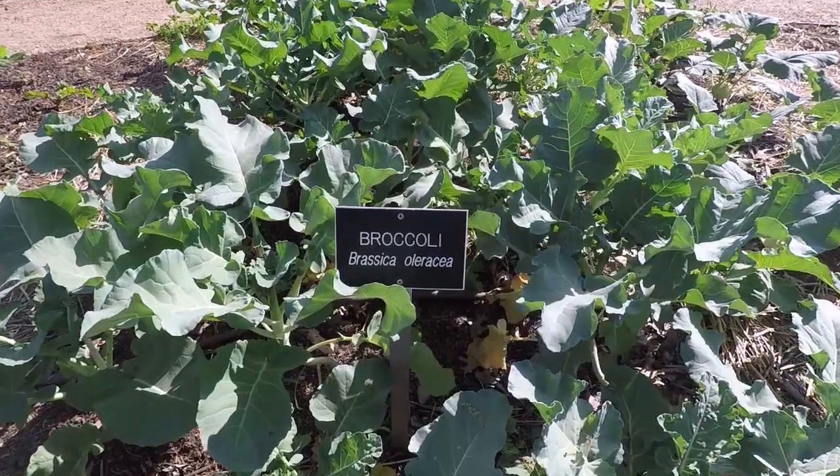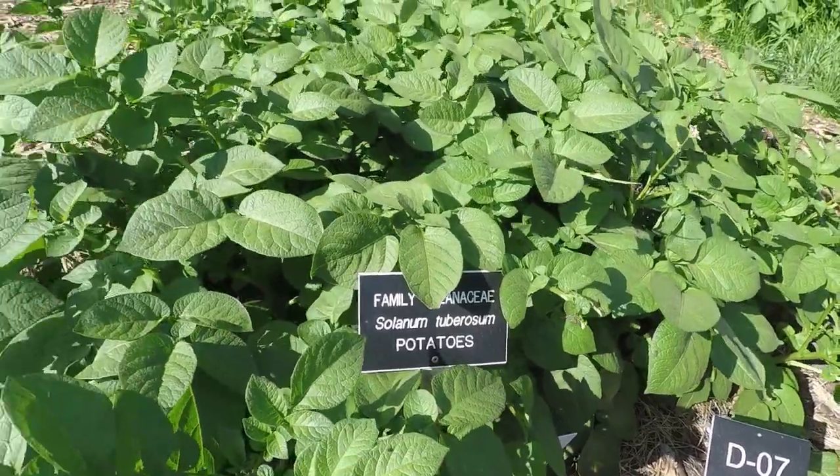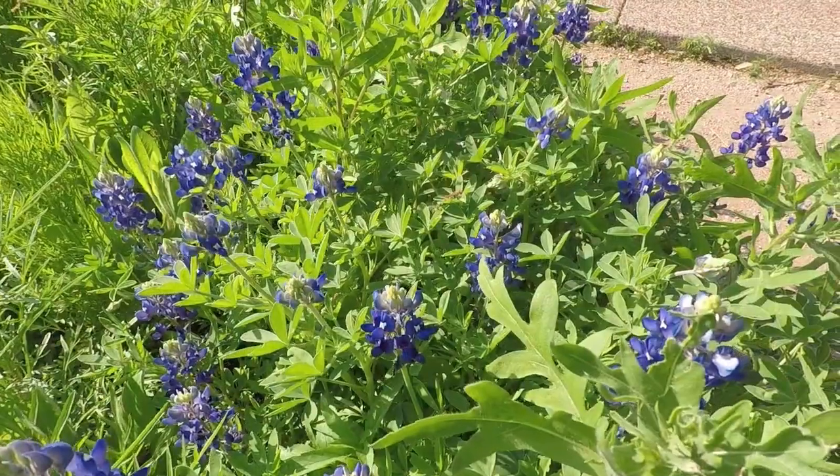The Fort Worth Botanic Garden also has areas that teach us about vegetable gardening, water conservation and native Texas plants.